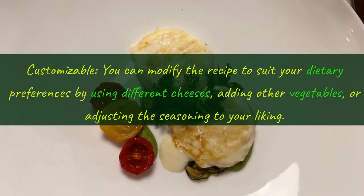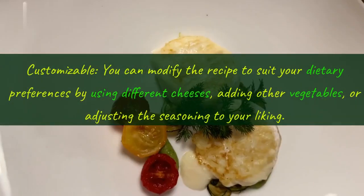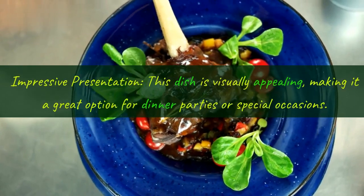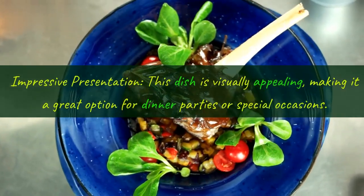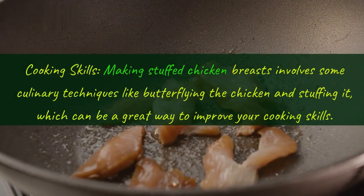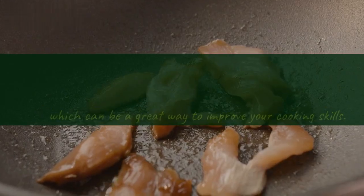Eighth, customizable: you can modify the recipe to suit your dietary preferences by using different cheeses, adding other vegetables, or adjusting the seasoning to your liking. Ninth, impressive presentation: this dish is visually appealing, making it a great option for dinner parties or special occasions. Tenth, cooking skills: making stuffed chicken breasts involves culinary techniques like butterflying the chicken and stuffing it, which can be a great way to improve your cooking skills.